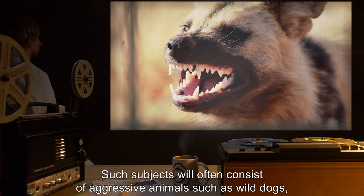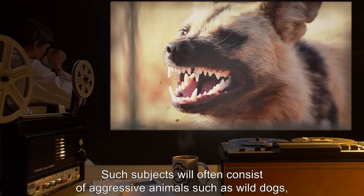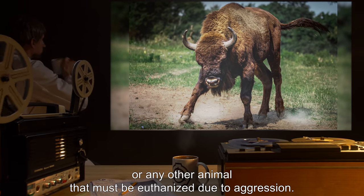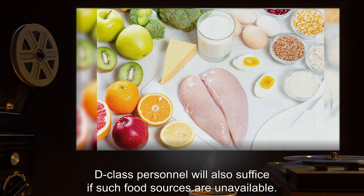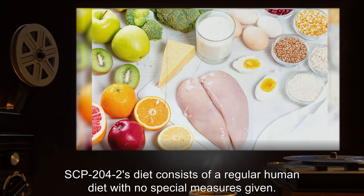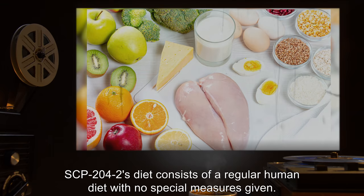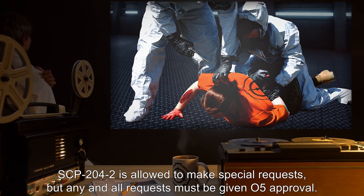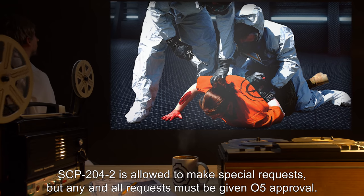Such subjects will often consist of aggressive animals, such as wild dogs, bulls, or any other animal that must be euthanized due to aggression. However, D-Class personnel will also suffice if such food sources are unavailable. SCP-204-2's diet consists of a regular human diet with no special measures given. SCP-204-2 is allowed to make special requests, but any and all requests must be given O5 approval.